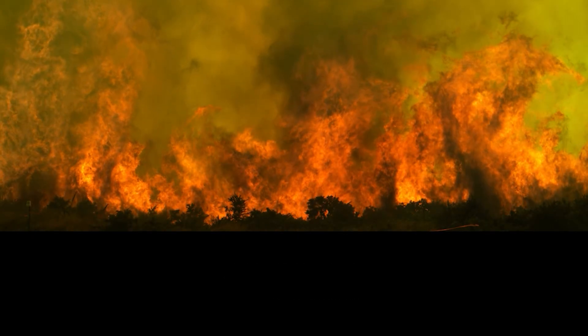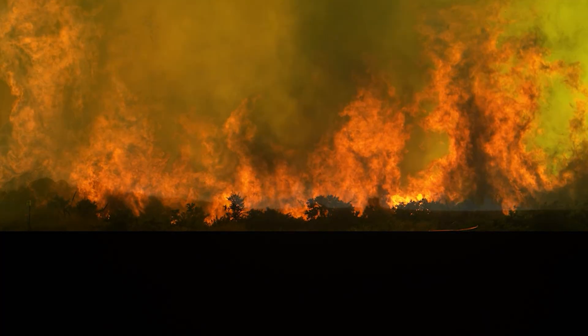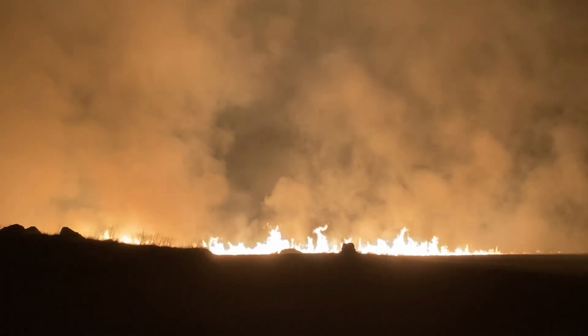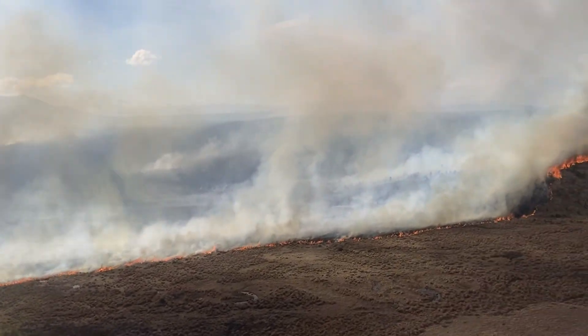Wildfires are a major issue for New Zealand. They have affected our forests and people since we arrived. More recently, we've seen major fires regularly impact communities in New Zealand and internationally, costing millions of dollars in damage.